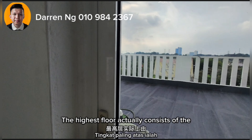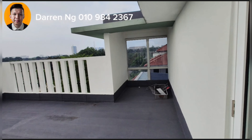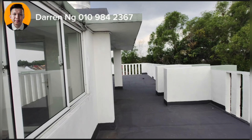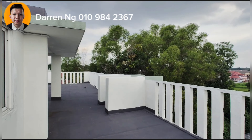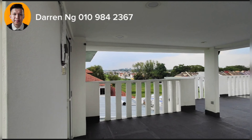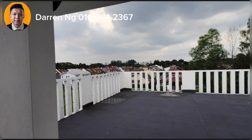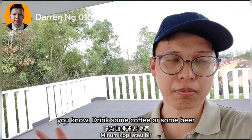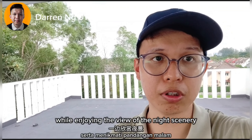The highest floor actually consists of an open barbecue deck. Here's a very quick tour of the rooftop deck. The general idea of this space is that you can hang out with your friends, drink some coffee or some beer, and just enjoy this top floor of the house while taking in the view of the night scenery.